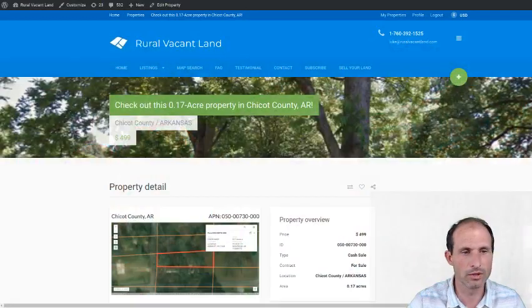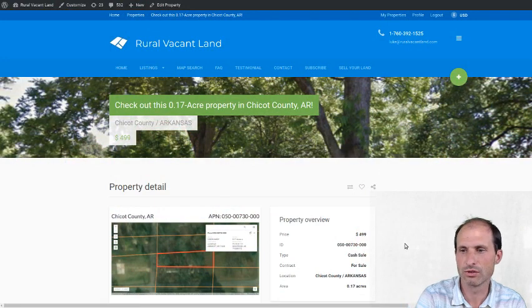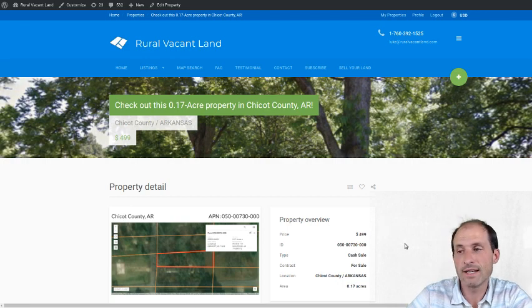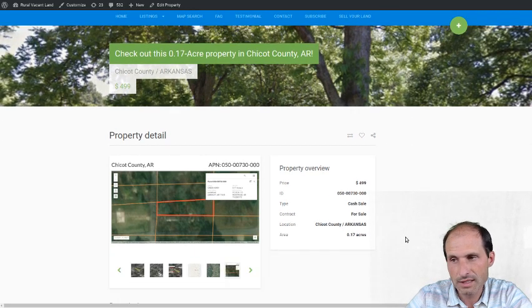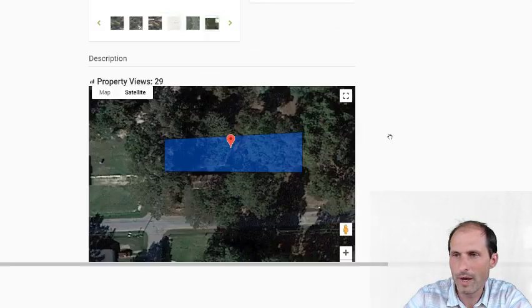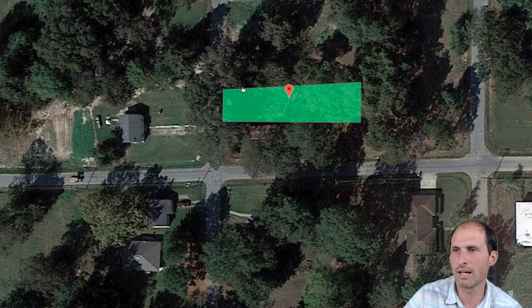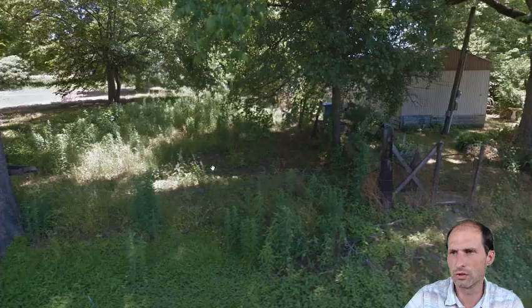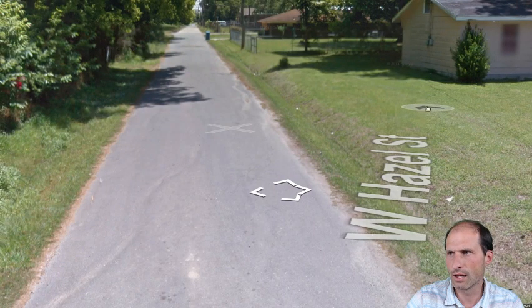I've been doing more research on how to make one of these properties happen because I think they're really cheap and easy. Here we go — $499 for about a sixth of an acre. Here are the maps: it's a rectangular-ish lot with a building next door, a building across the street, and power lines going down the street.